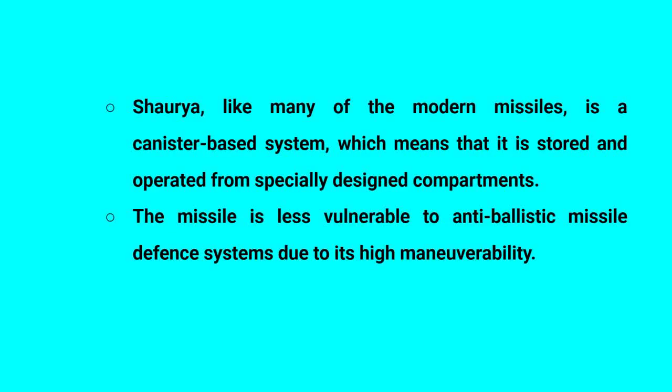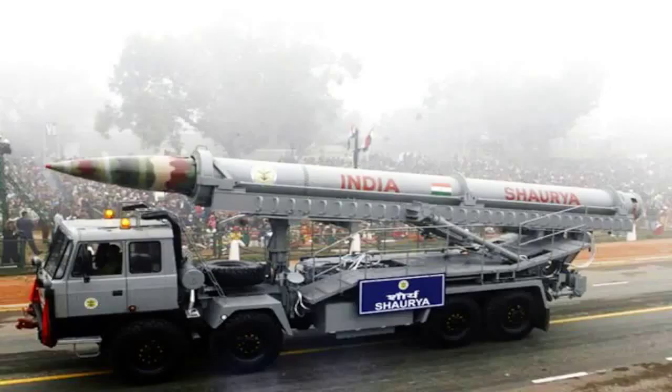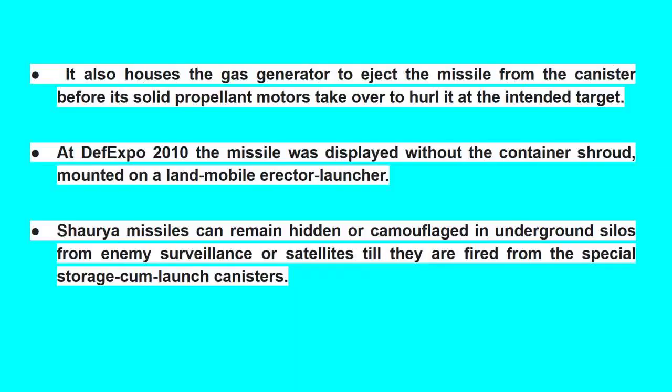Like many modern missiles, Shaurya is a canister-based system, which means it is stored and operated from specially designed compartments. The missile is less vulnerable to anti-ballistic missile defense systems due to its high maneuverability. It also houses a gas generator to eject the missile from the canister before its solid propellant motors take over to hurl it at the intended target.